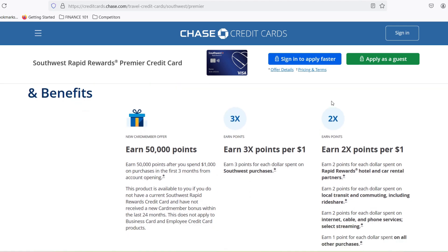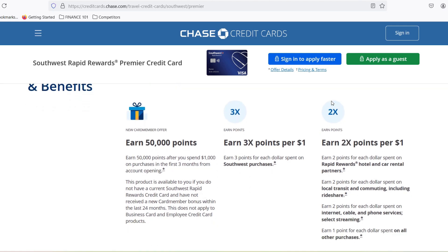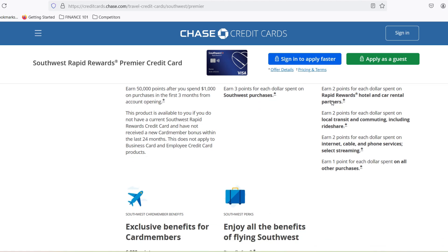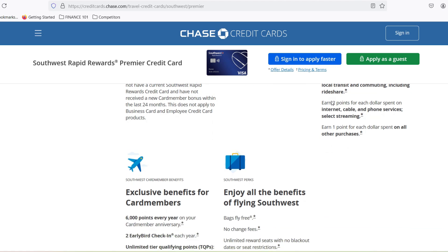Number 3: consider companion pass perks. The coveted Southwest companion pass allows you to designate a companion who can fly with you, nearly free of charge, using just a fraction of your points. This is a game-changer for couples or frequent travelers.